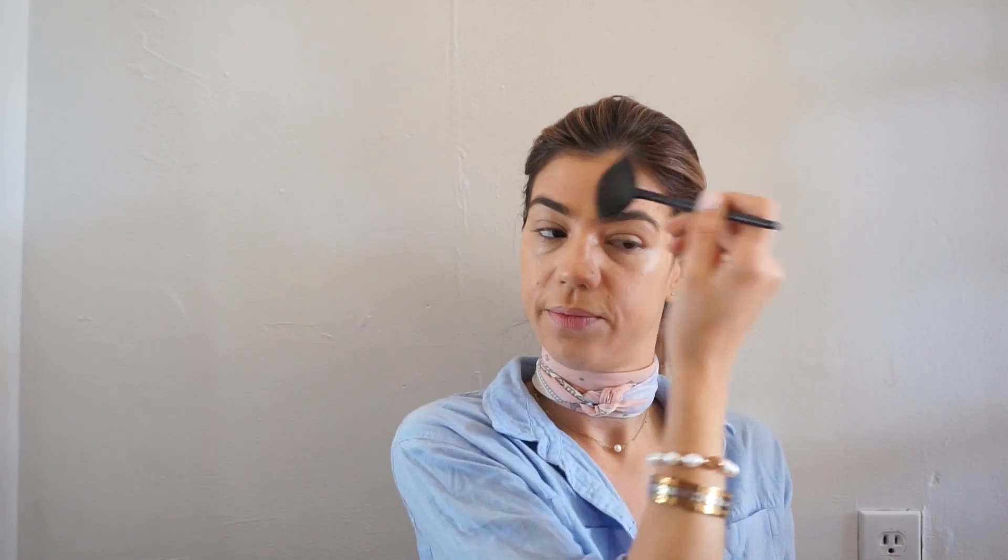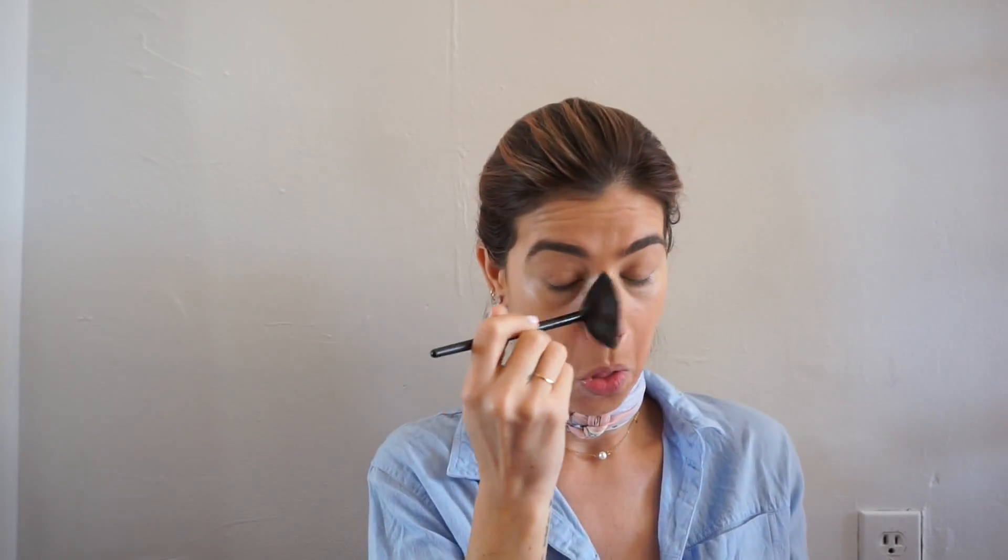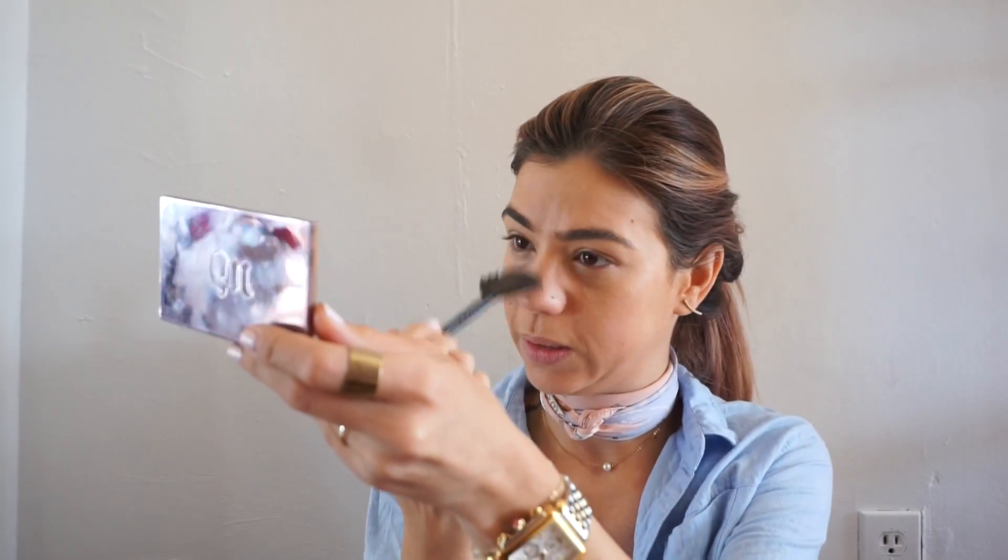To set everything I'm going to use the Urban Decay Naked Skin Ultra Definition Powder Foundation in medium. This is very light. I use a fan brush and just literally set it very lightly, because I don't want any more coverage — I just want to set the makeup. I want it to be so minimal because I still want my face to look a little dewy, like I just applied moisturizer.